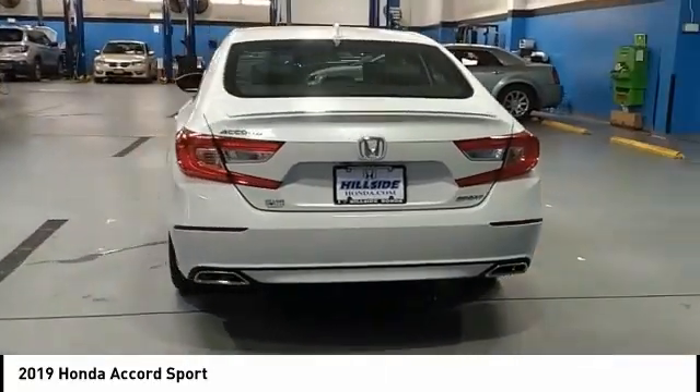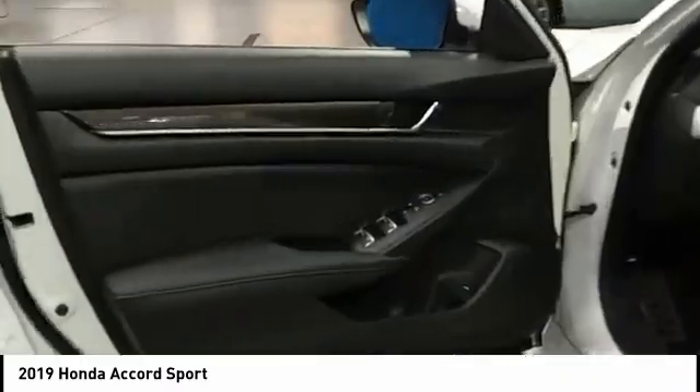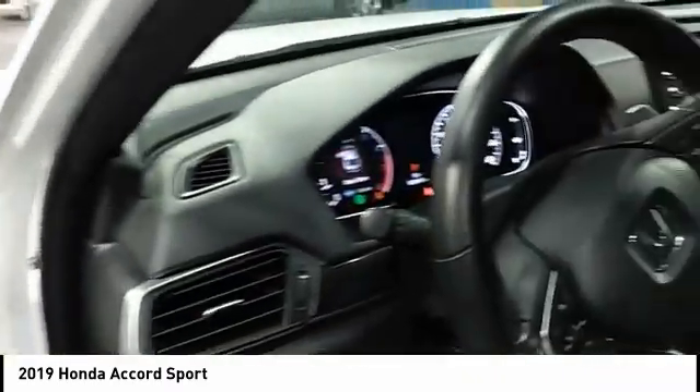Fog lights, four-wheel disc brakes, braking assist. If you like it online, you'll love it in your driveway. Take it for a spin today.